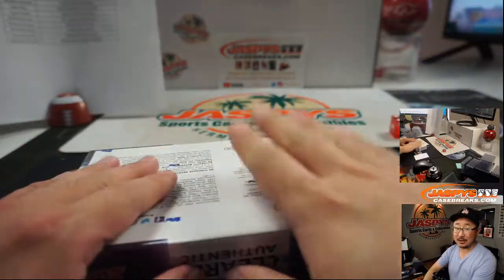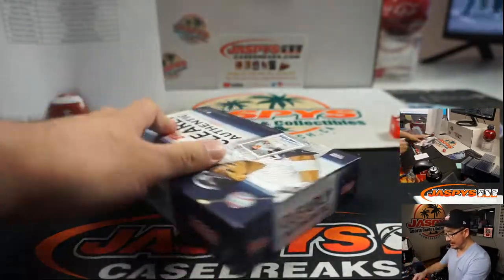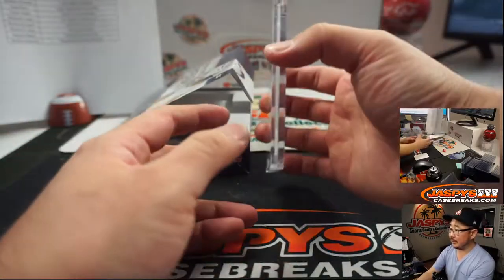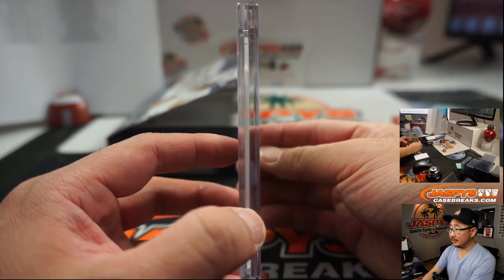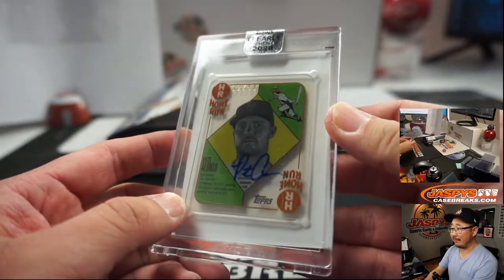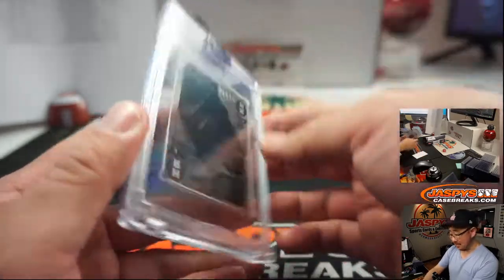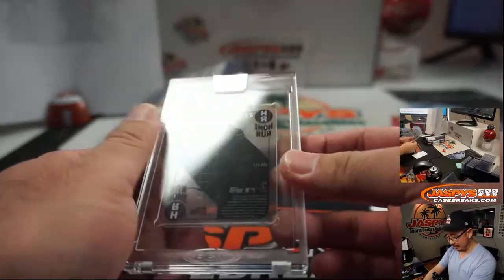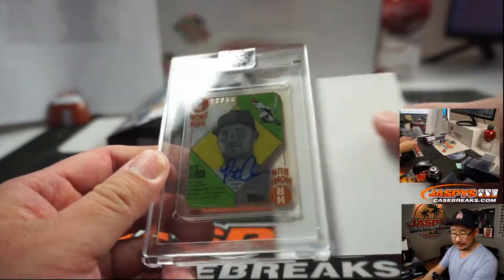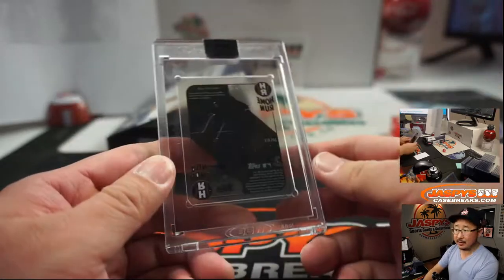And the last box — good luck everyone, thanks for getting in. JazbysCaseBreaks.com has the second half. And it's another one of those 1950s — wow, Pete Alonzo! Nice, 32 out of 50. Pete Alonzo, if he wins the MVP this year that'd be good for the hobby. A little scratches on the case here, but that'll be for Tyler Hack and the Metropolitans.